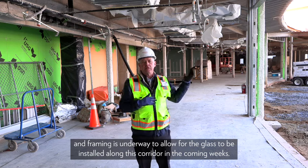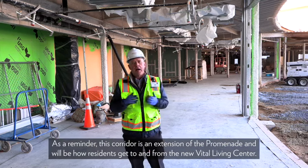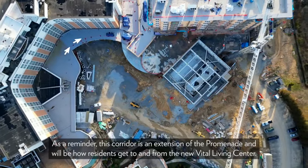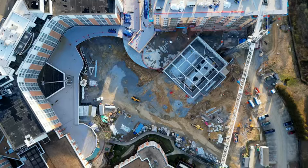The framing will allow for glass to be installed along this corridor in the coming weeks. As a reminder, this corridor is an extension of the promenade and will be how residents get to and from the new Vital Living Center.